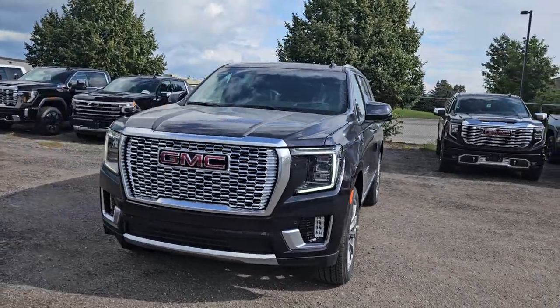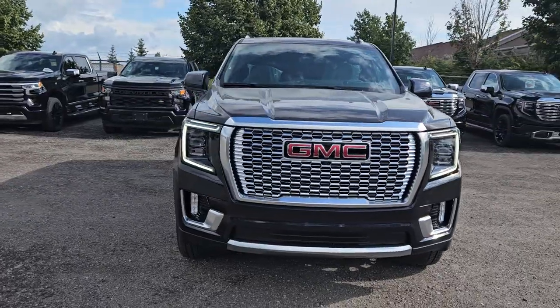This is an everything vehicle and it also has Super Cruise, which I'm going to show you. So here it is — it is a brand new 2023 Yukon Denali, just dropped off.